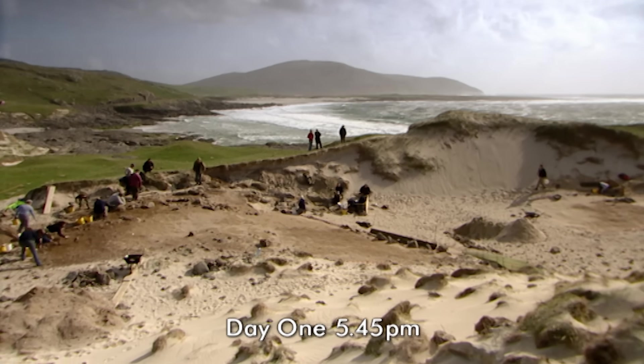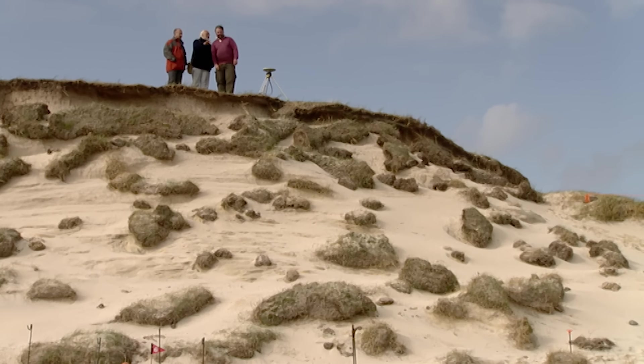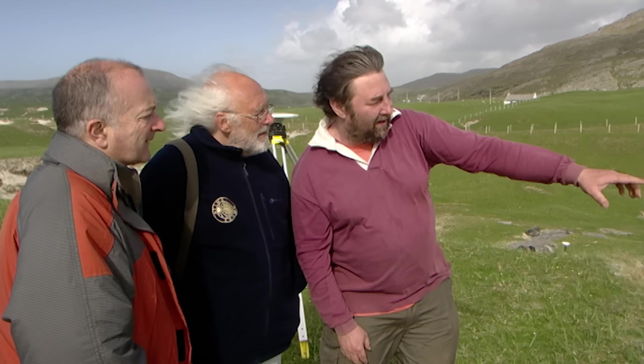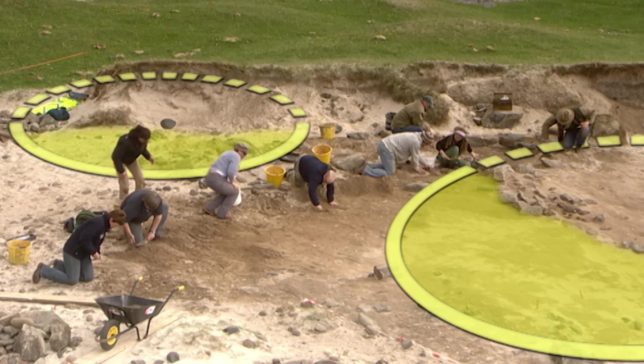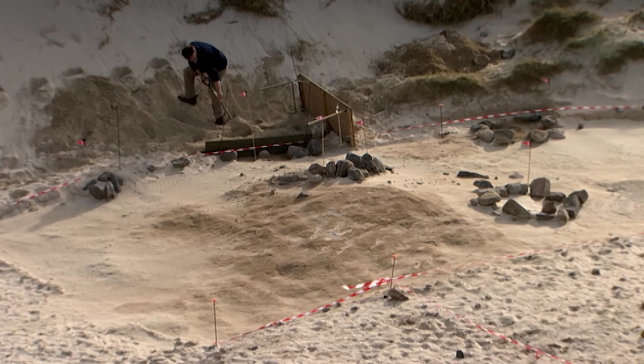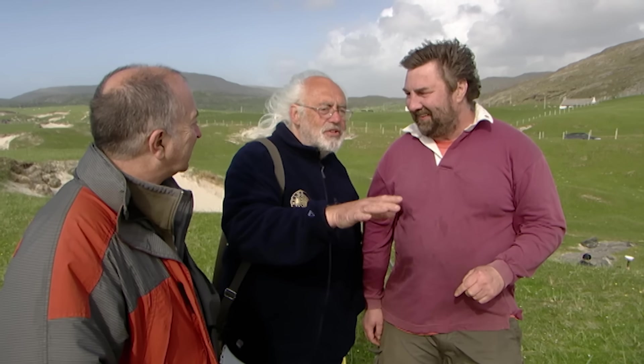It was impossible to make head nor tail of this this morning, but now it's really starting to make sense. We're finding new kists, an early Iron Age roundhouse, and there's something earlier underneath those kists — possibly Early Bronze Age or even Neolithic. If the kists are Middle Bronze Age and there's something earlier underneath, that's going to be Early Bronze Age. If we're really lucky, there might even be a house under there.